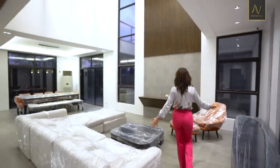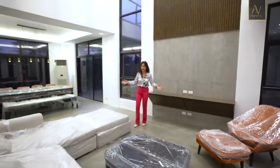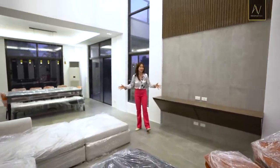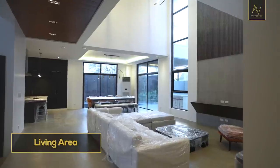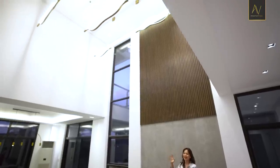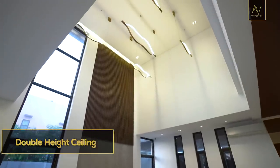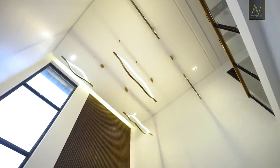Now here we are in the main attraction — there are actually about three attractions on this level. Let's start with the obvious one: your living area. Look up and see how beautiful your double-height ceiling living area is. There are a lot of eye candies here.